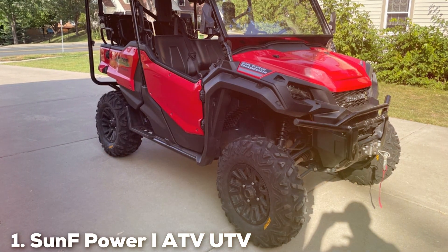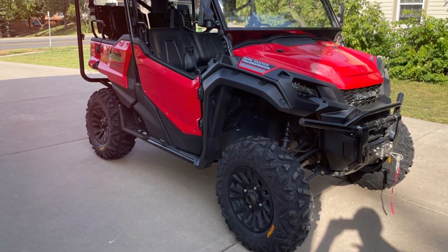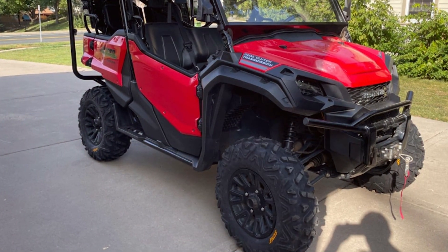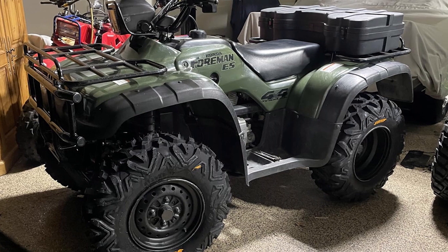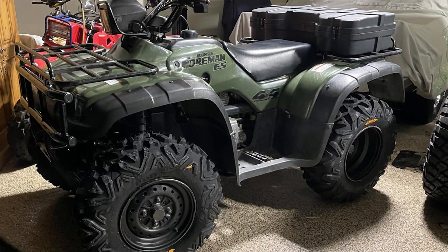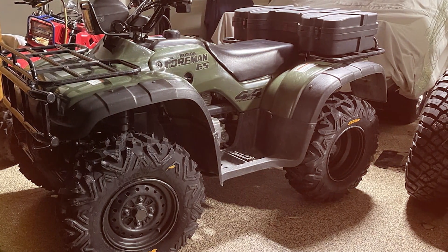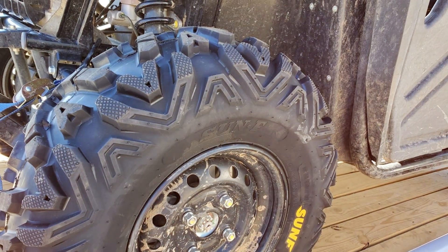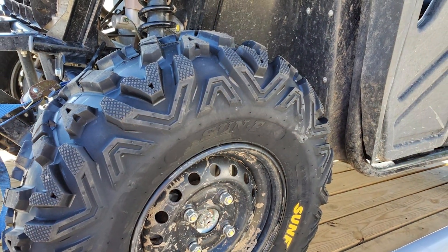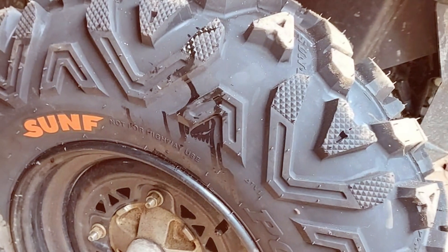Number 1 on our list is the SunF Power I ATV UTV tires, available in a set of 4. These tires are a game-changer for off-road enthusiasts. The design is all about grip and control. With a unique tread pattern, they provide excellent traction on various terrains, from mud to rocky trails. Quality-wise, SunF doesn't disappoint — these tires are built to last thanks to their high-quality rubber compound. You can expect outstanding durability, which is a must for those rugged adventurers.